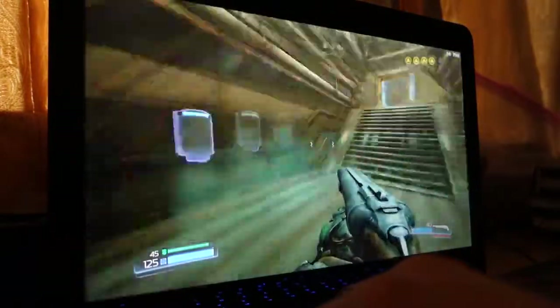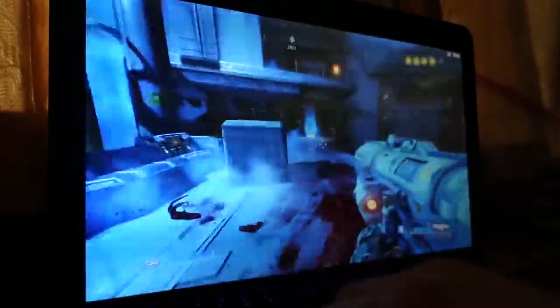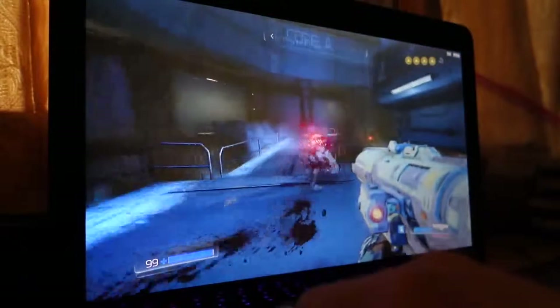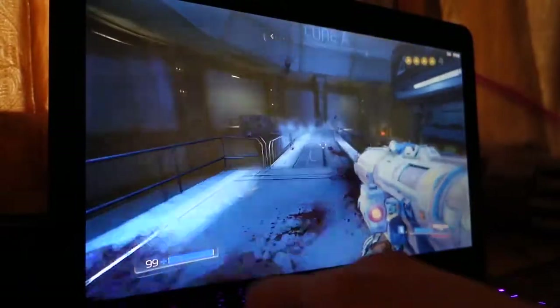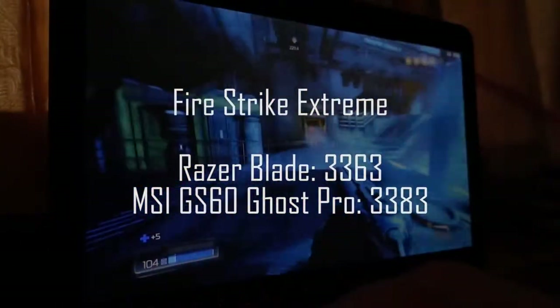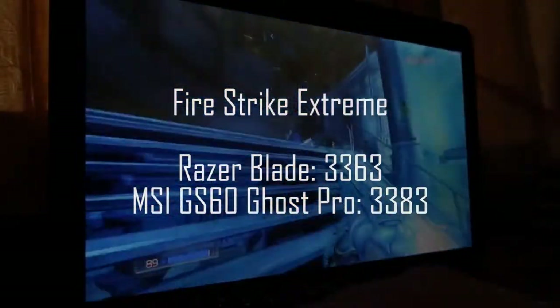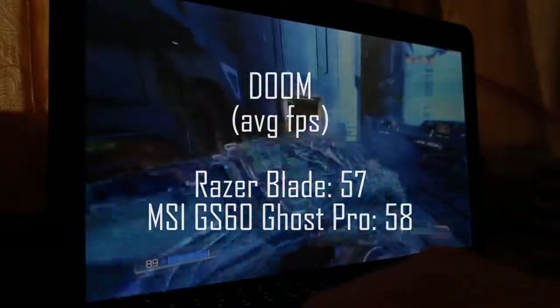I was happy to find working AC ports on the way to Taiwan, but the Blade's battery life certainly offers peace of mind when you're not so lucky. At medium screen brightness, the laptop managed around five hours of straight Doom gameplay, a much greater lifespan than the GS60, which is pretty impressive considering they're both using the same CPU, 16 gigs of RAM, and GTX 970M. Given the identical specs, I benchmarked both laptops to see how closely their performance lined up. In Fire Strike Extreme, the Blade pushed out a score of 3,363 compared to the GS60's slightly higher 3,383.